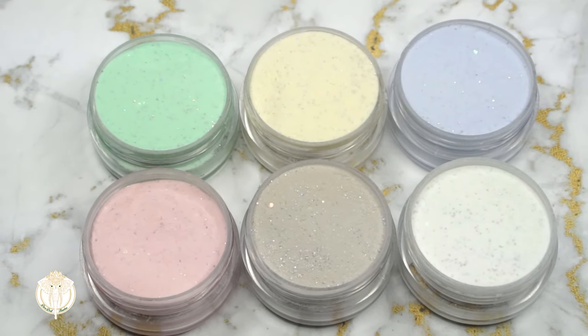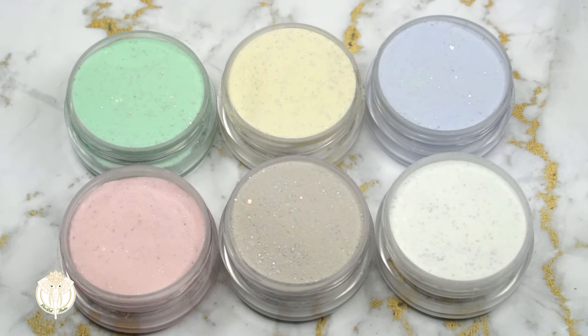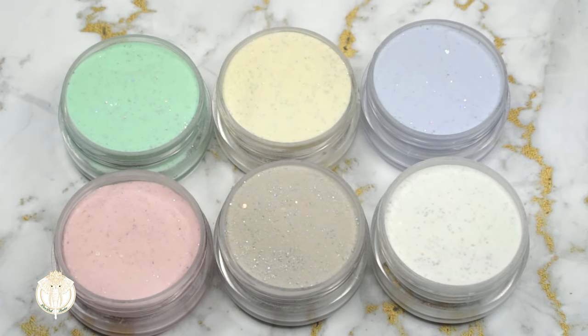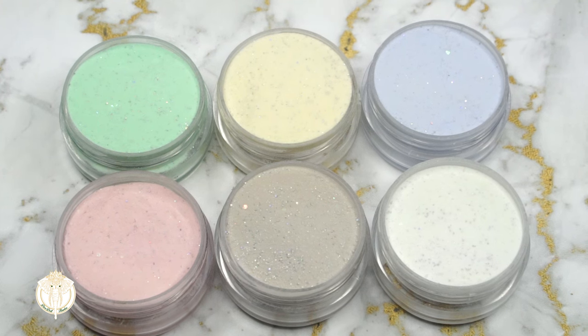Hey Dolls, welcome back to Divide Doll Flawless. In today's video I have my second dip powder collection that I've worked on and the name of this set is called Majestic Sea. Like my first collection, this is going to be first come first serve because I only have a limited amount.